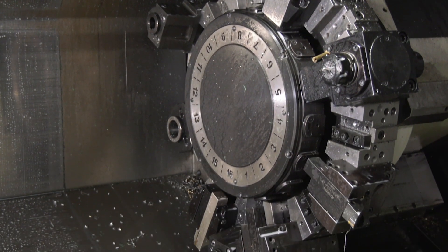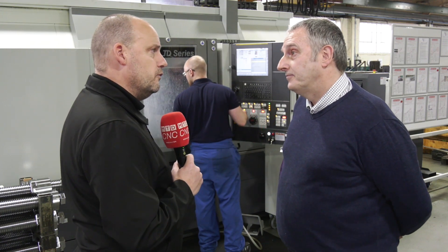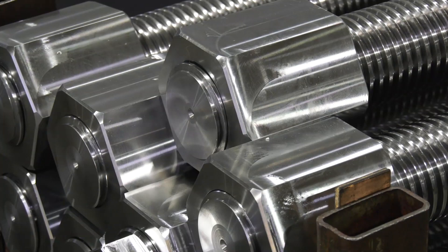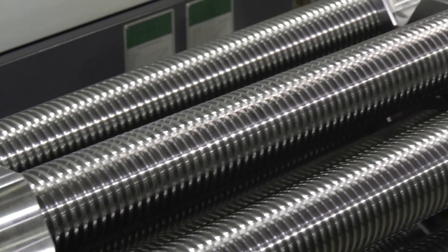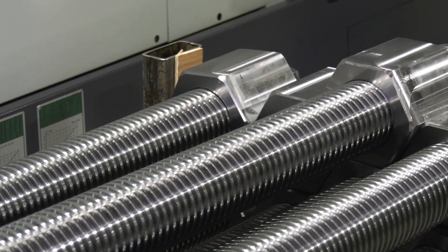One of the things that CMZ push quite heavily is the power of their machine, especially if you go to the factory in Spain. Have you got an opinion on that? Absolutely — the machine is very powerful, you can take a very deep cut and control your final tolerances. Are you testing it with difficult materials? Yes — we've done nickel alloys, all the aluminium alloys, alloy steels, S690.